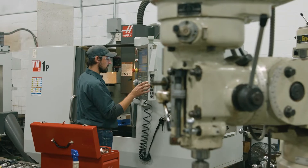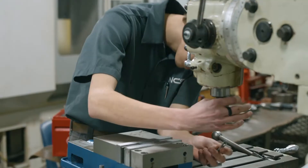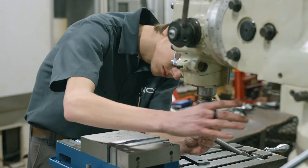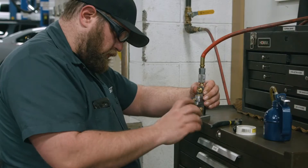The Machinist Technology program begins with the basics of machining. You'll do hands-on training with manual lathes, mills, and drill presses. You'll also learn about geometric tolerancing, mechanical principles, and how to read blueprints.